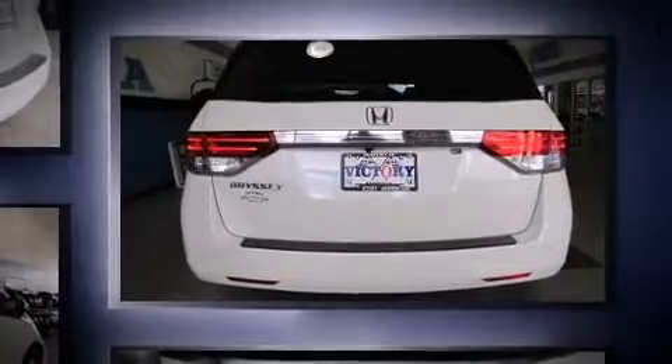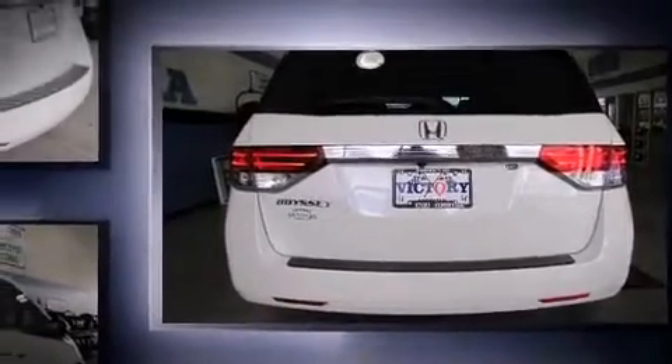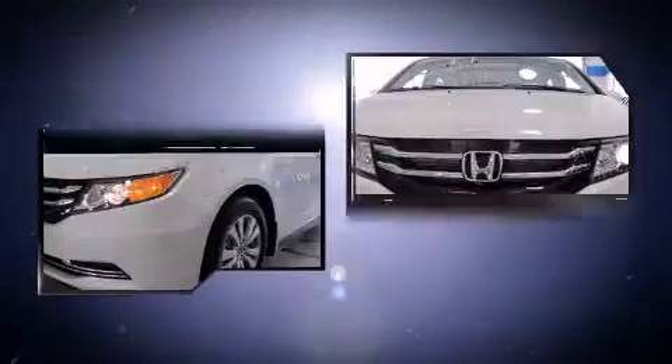All of the premium features expected of a Honda are offered, including a built-in garage door transmitter, lane departure warning, and more.